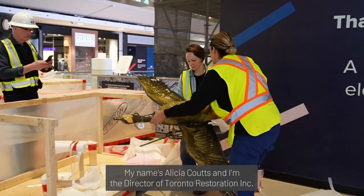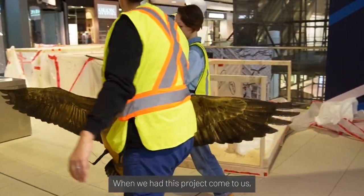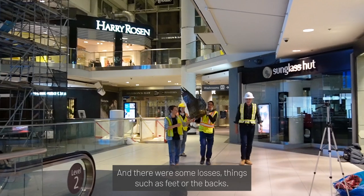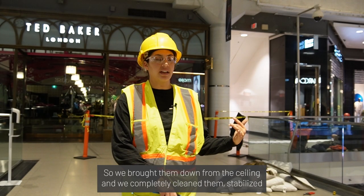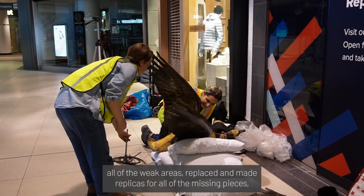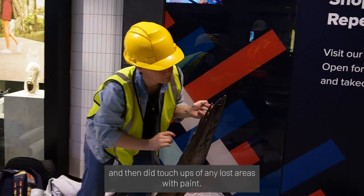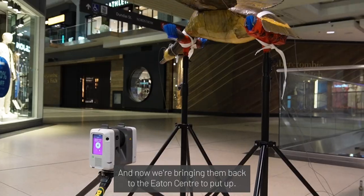My name is Alicia Coutts and I'm the Director of Toronto Wild Restoration Inc. When we had this project come to us, the geese had a really thick layer of soiling and dust on them, and there were some losses — things such as feet or the backs. So we brought them down from the ceiling, completely cleaned them, stabilized all of the unique areas, made replicas for all the missing pieces, and then did touch-ups of any lost areas with paint. And now we're bringing them back to the Eaton Centre to put up.